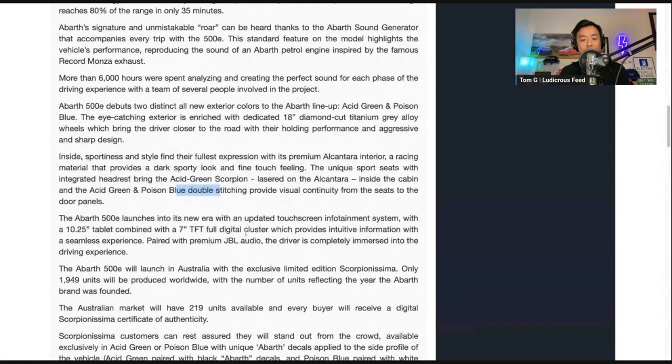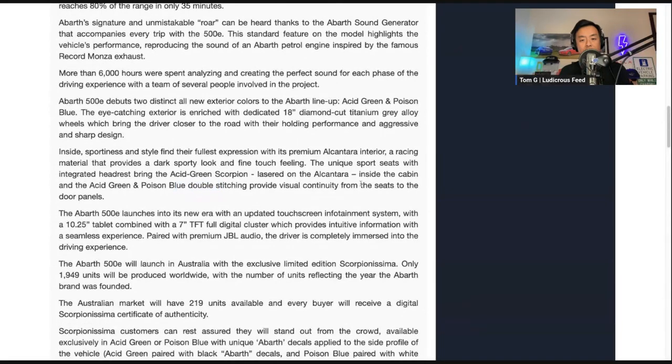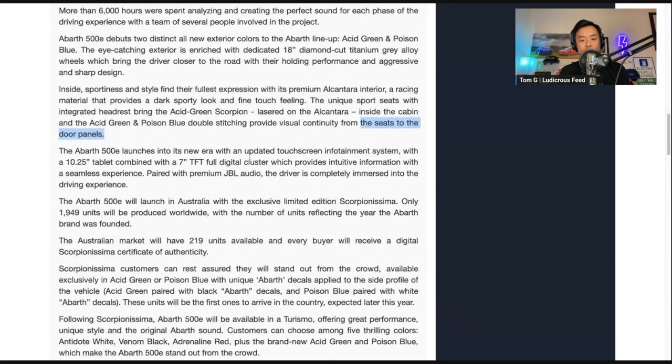Inside, sporting sportiness and style with that sporty racy look from the seats to the door panels. There'll be a 10.25-inch touchscreen infotainment system — that's about 25 centimeters — and a 7-inch TFT full digital cluster, so about 15 centimeters behind the steering wheel. JBL audio — each car maker likes to team up with a premium audio sound system.